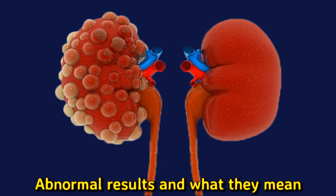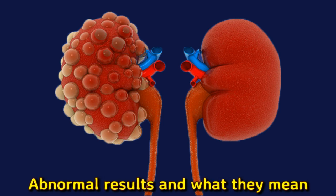Higher than normal CO2 levels could indicate breathing disorders, Cushing's syndrome, hyperaldosteronism — a condition that affects the adrenal glands — or a respiratory tract infection.